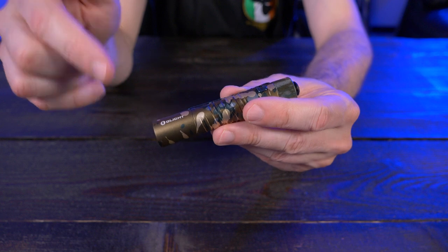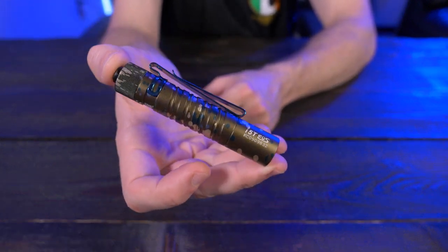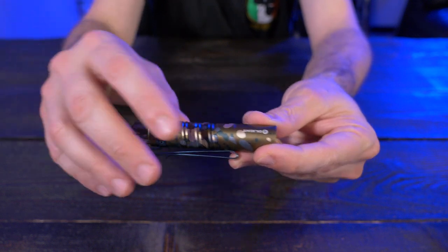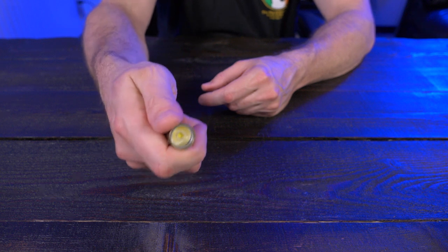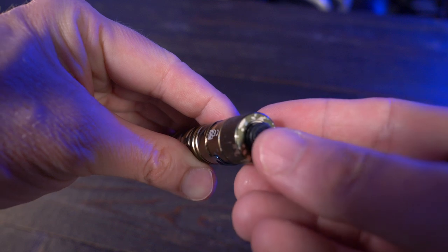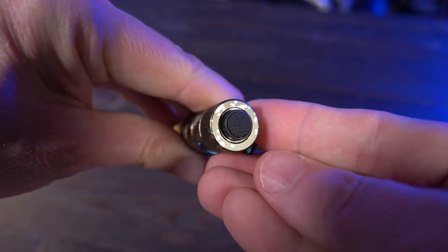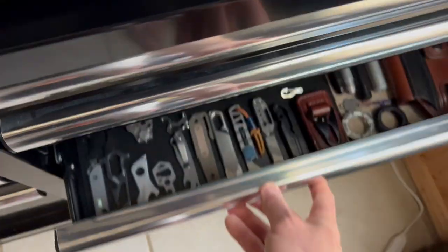When I said I like my EDC flashlights to be compact, the i5T is about 3.74 inches long. In your hands it actually feels like a perfect size — not too big, not too small. Couple all that with Olight's five-year warranty, and the Olight i5T is an excellent choice for an everyday carry light.